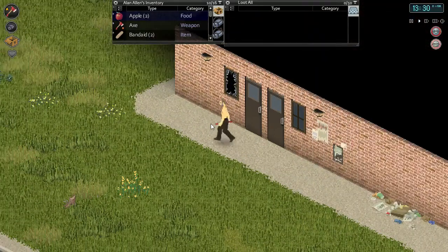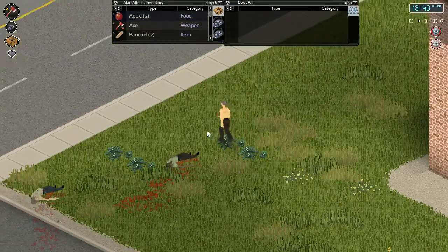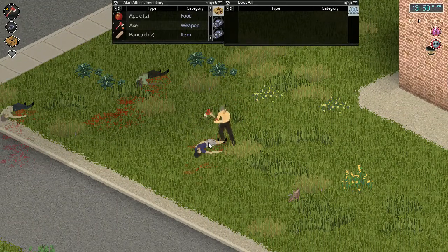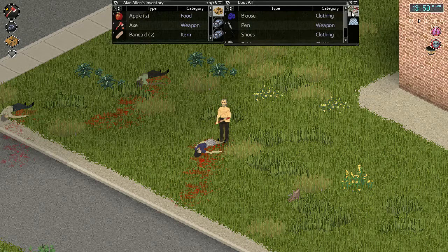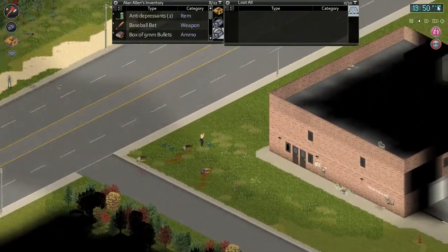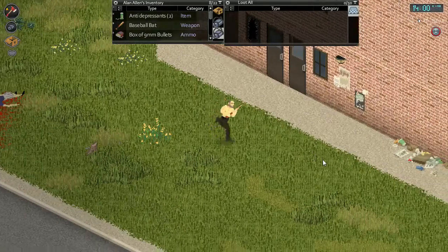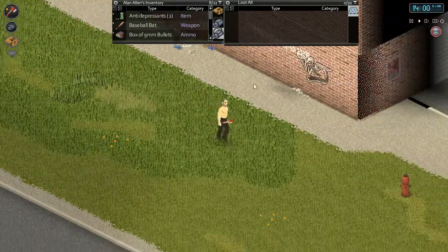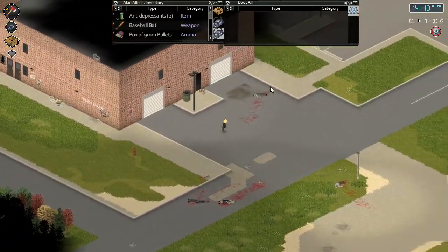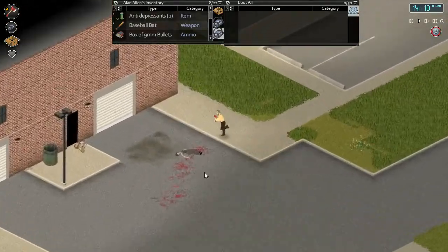We've got everything somewhat organized. First thing we're gonna do is clear out some of these zombies - they're kind of all around the warehouse here, just making sure it's somewhat clear. Take a look down here, don't see anything, just one on the road, that's fine. Our guy is really tired - Alan Alan came a long way on his first day, all the way up to the warehouse. Looks all clear.